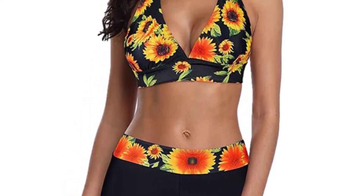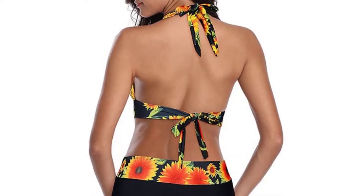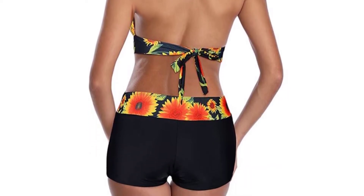With this swimsuit, completely forget every busy life you have had before and get a new mindset while you are spending your valuable time having fun on the beach. It is made from spandex and nylon and therefore is a high-quality bikini suit.